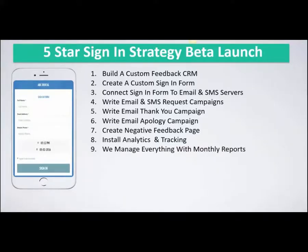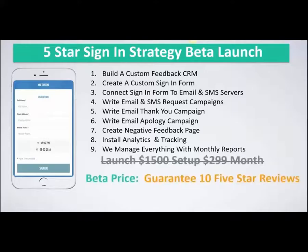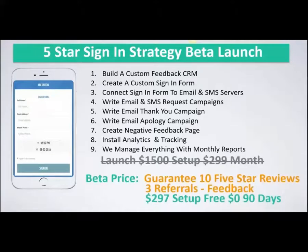When we launch this beta fully, it will be a $1,500 setup and $299 per month, where we manage everything. But right now in beta to get feedback and improve the system, we have a special beta price where we guarantee you 10 five-star reviews over a 90-day period. All we ask is three referrals, your feedback on the experience, and only $297 to cover setup costs — giving you full use of the entire system for 90 days.